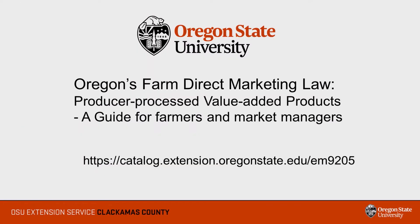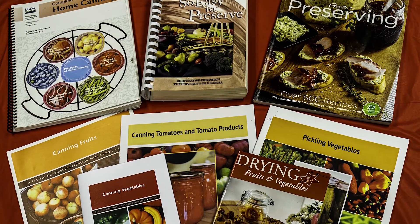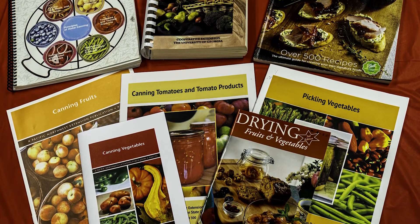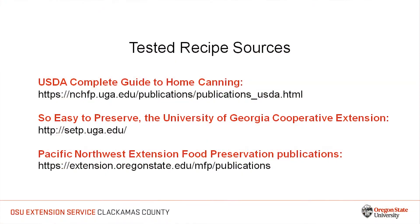Information on the law can also be found in the Oregon State University publication, Oregon's Farm Direct Marketing Law: Producer Processed Value-Added Products. If you plan to produce a product for sale under the Farm Direct Marketing Law, you will have to use a tested recipe. A tested recipe has data to support food safety.